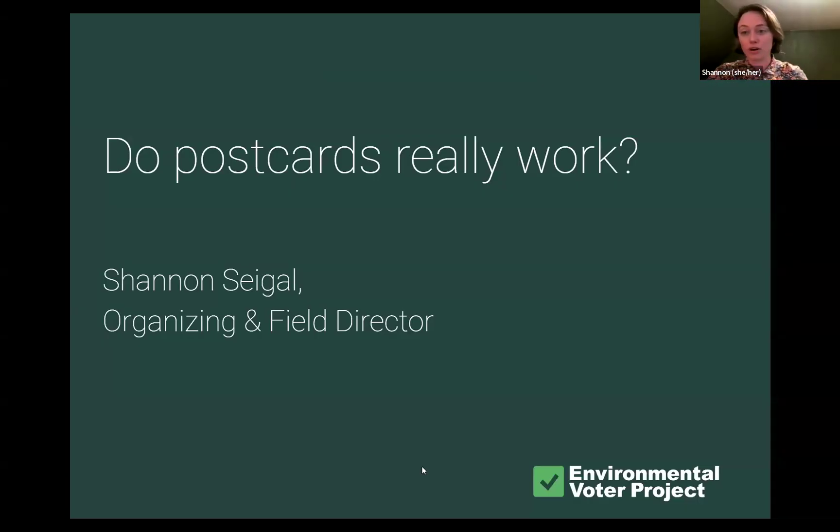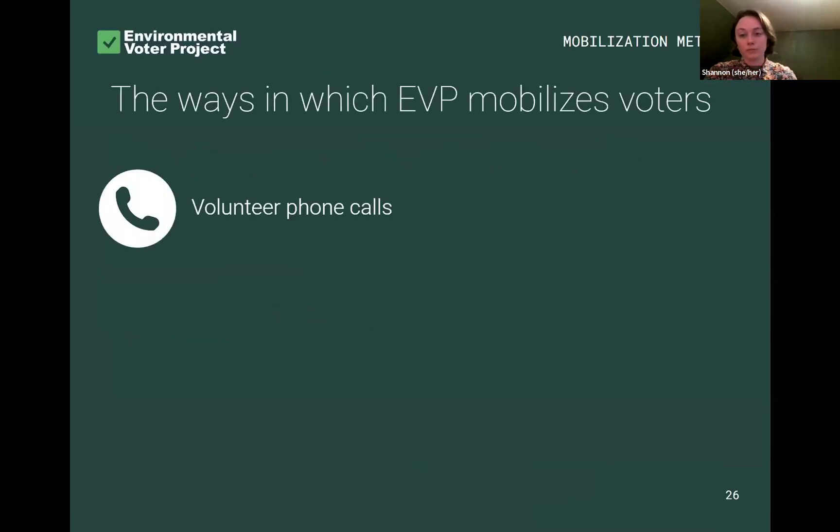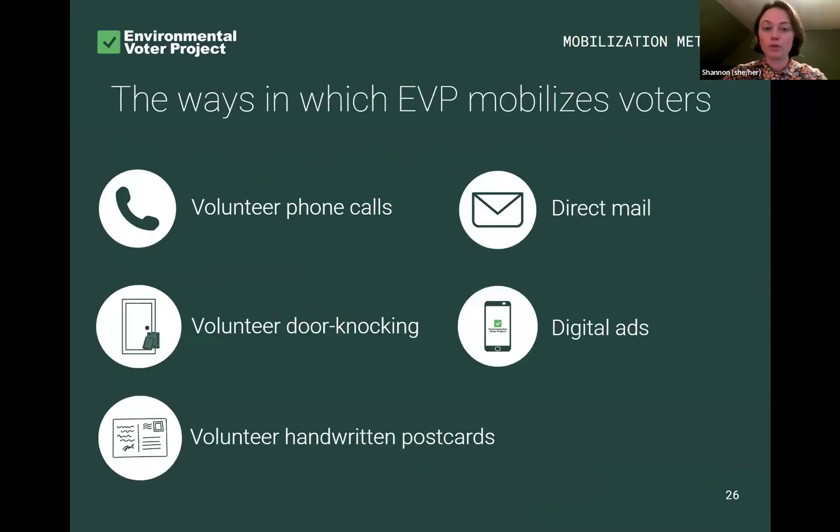So now we're going to talk about postcards. I love this question. I love that you all know EVP well enough to be asking us this type of question. You are the right volunteers and donors for us because we're ready to answer it. At EVP, we mobilize voters in five different ways.